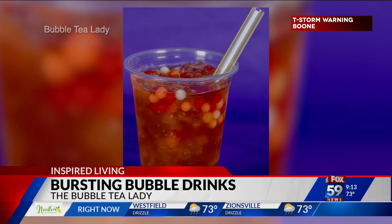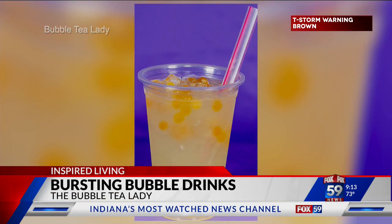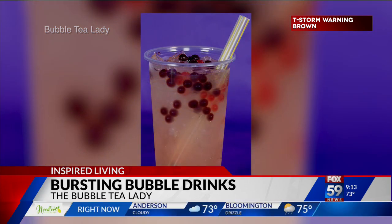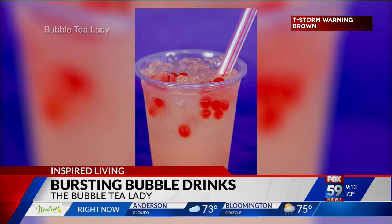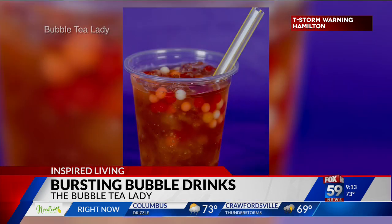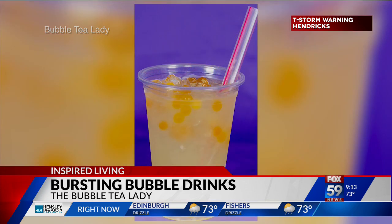Next up is bursting bubble drinks. If you're at the Fishers Farmers Market, look for Avanti Snyder, also known as the bubble tea lady. Her booth features create-your-own bursting bubble drinks with edible juice-filled bursting bubbles. The bubbles come in flavors like mango and peach, and you can add them into lemonade, tea, or an Arnold Palmer — a mix of both — for a refreshing fruity treat.